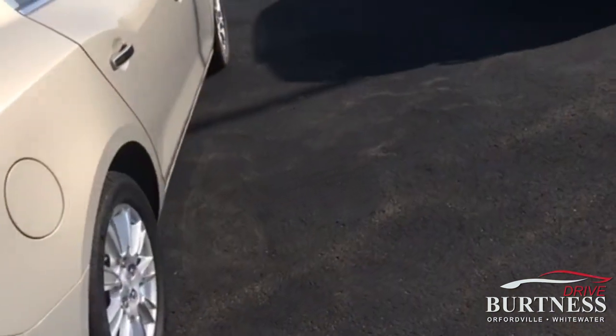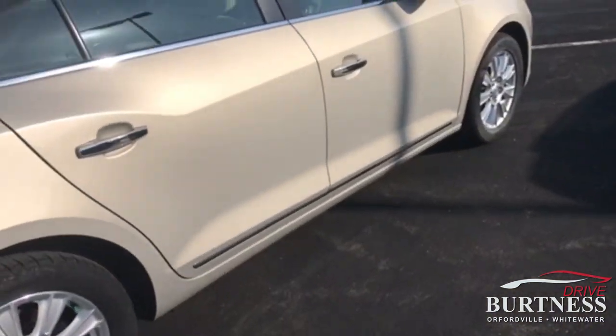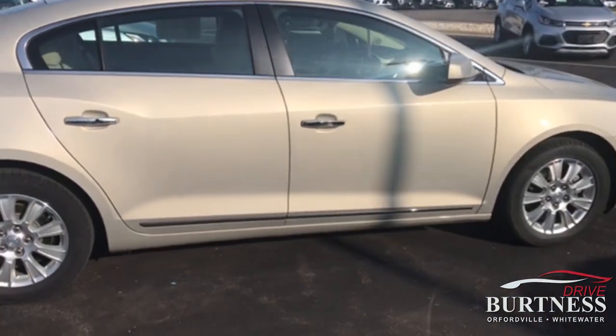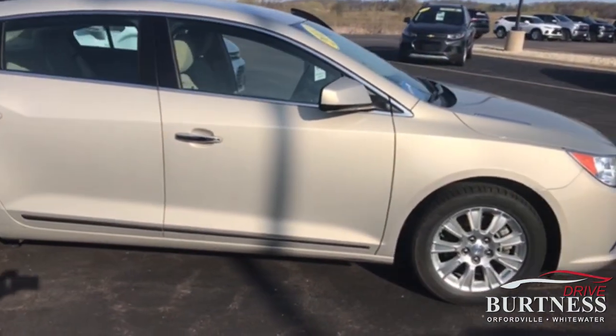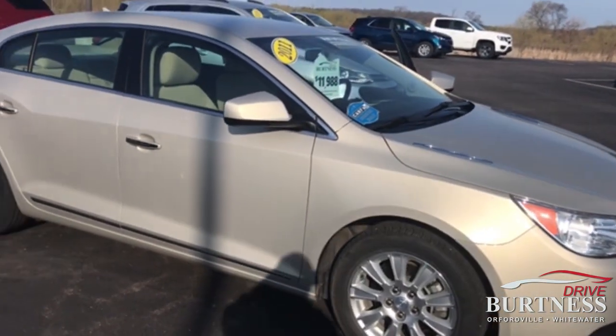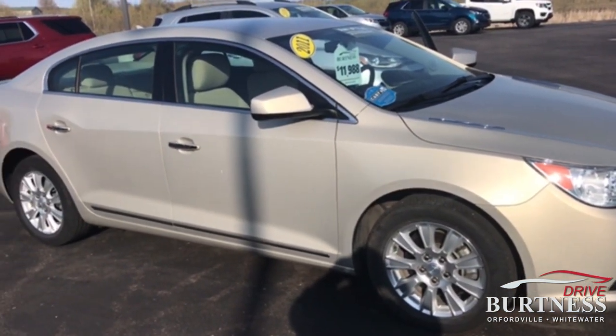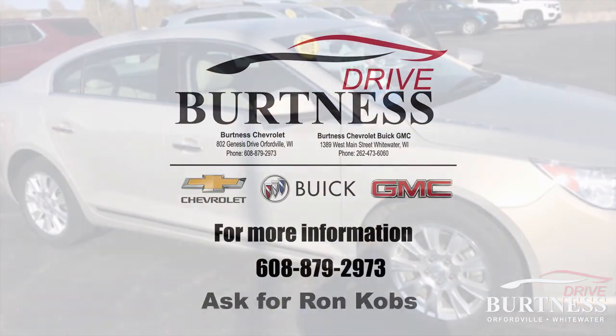If you're a golfer, come on in — the day you decide to purchase a vehicle, if you sink a putt, we'll take $500 off the price as well. Going on the whole month of April. Again, my name is Ron here at Burtness. Give me a call at 608-879-2973. Thanks, have a great day!